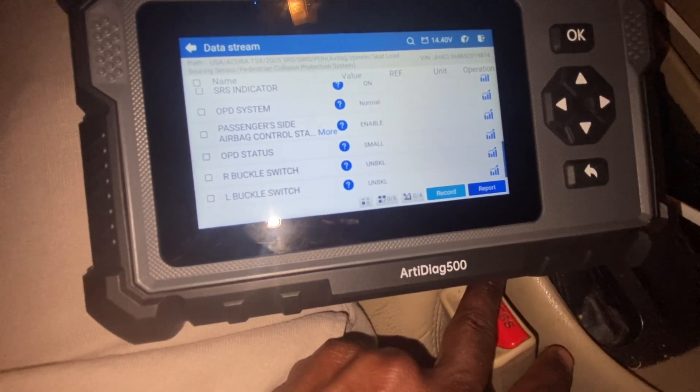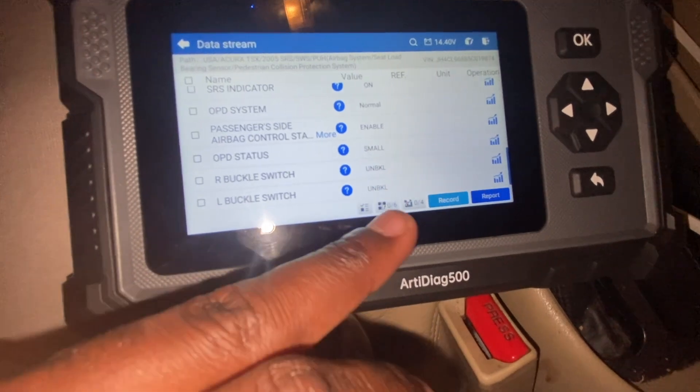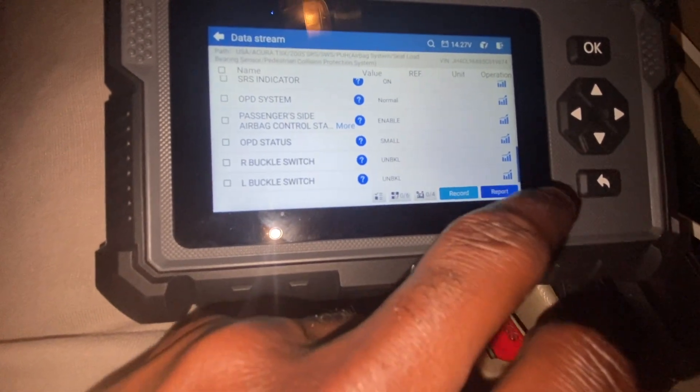Open — right there — and then it goes back to unbuckled. That is what I want you guys to look at. And if we even go on to live data...